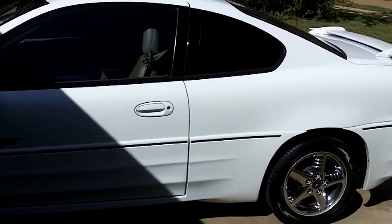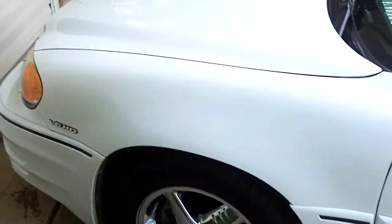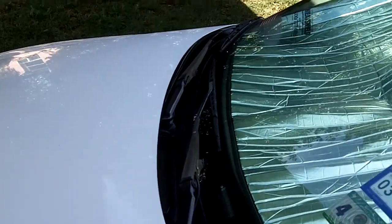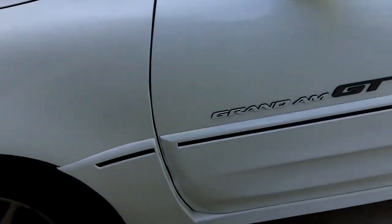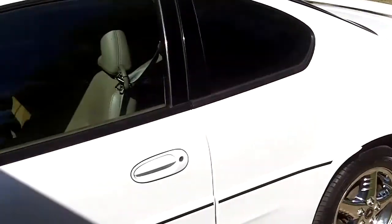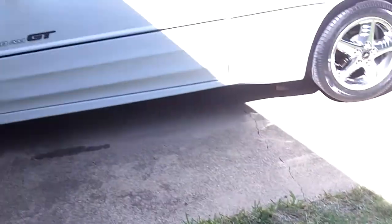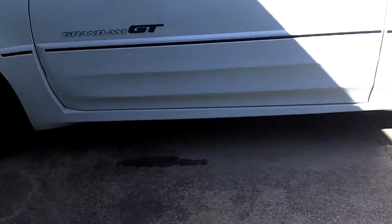This is my 1999 Pontiac Grand Am GT. I just washed it on Monday. I don't have the keys for it — hang on a sec, let me go back in the house and get the keys. Alright, so I got my keys now so I can get in the car.